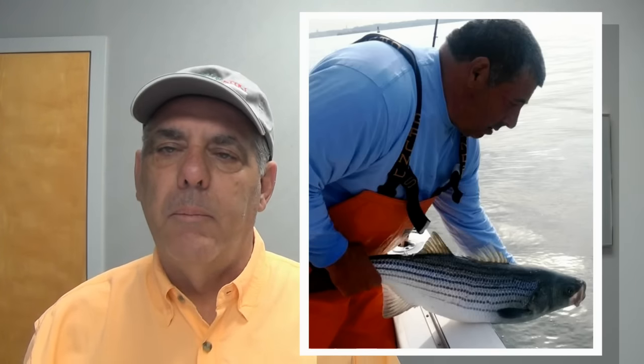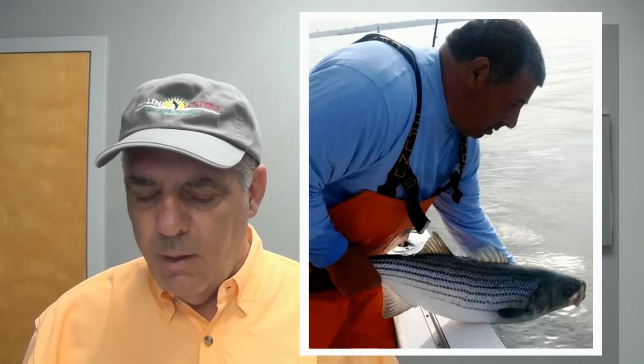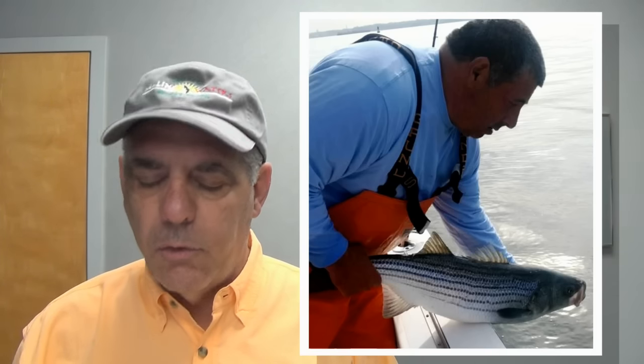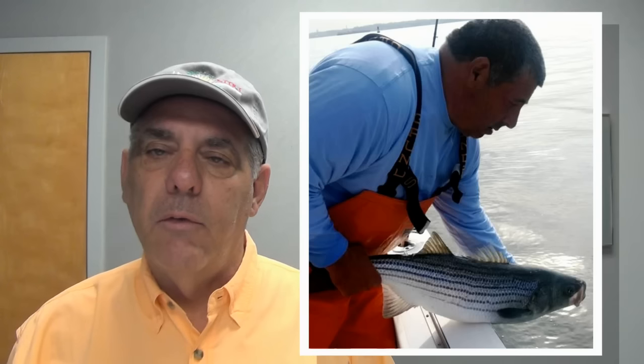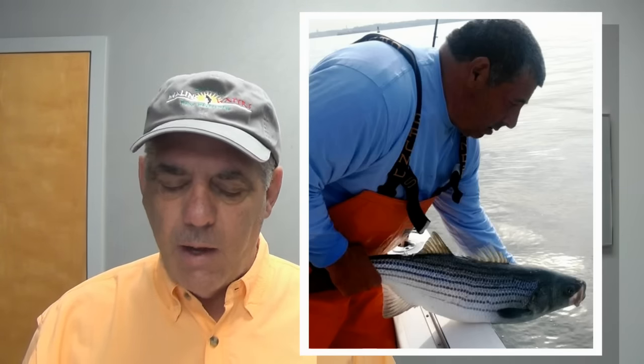That Raritan Bay bite picked up again after a couple of slow days last week — that's pretty hot. They're catching fish from the Rockaways to Breezy Point on the beach and also out in the boats. Jamaica Bay has got a good body of fish now, mostly small, but a few bigger fish are starting to mix in. There's also some scattered bluefish in the area.